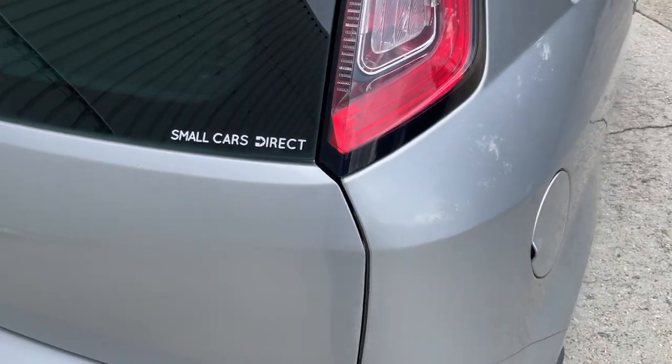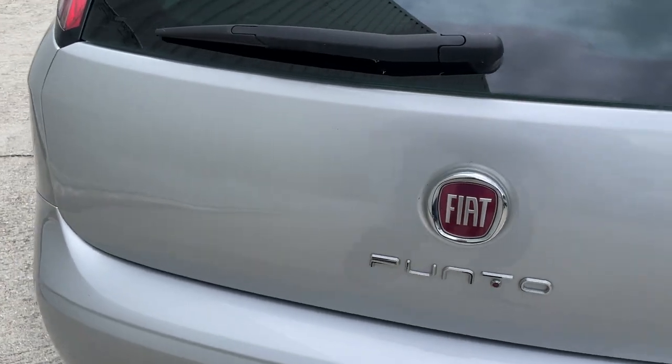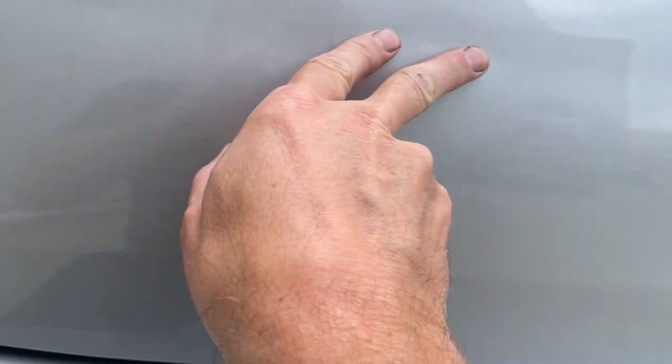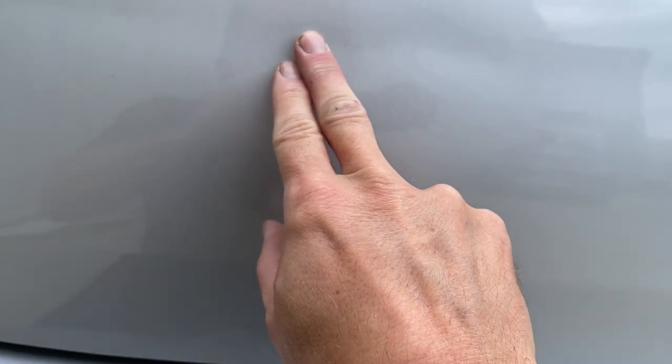The parcel shelf is in there. I'll just show you the boot lid because, as you can see, there is a slight crease here — it looks like it's been pushed up against something. But the paintwork hasn't actually been broken, so it could potentially be pushed out by a body repair shop at not much cost.